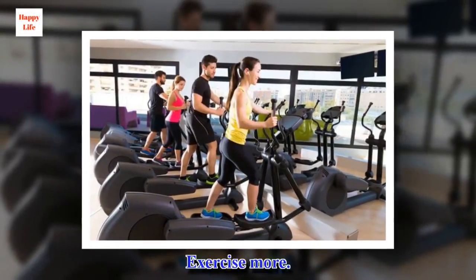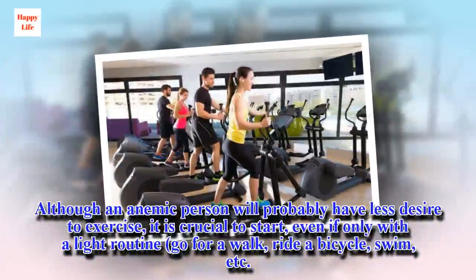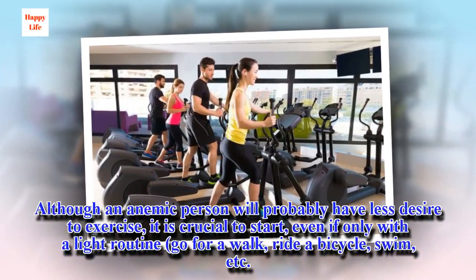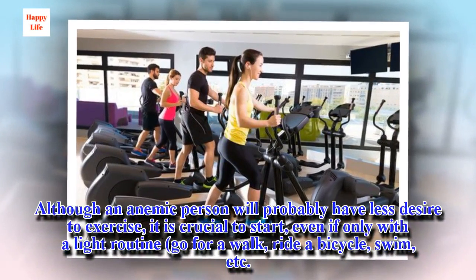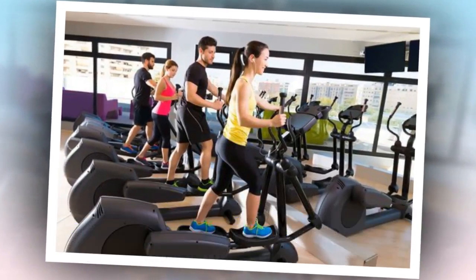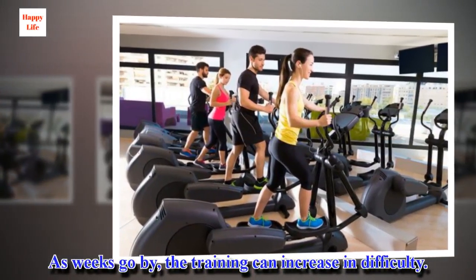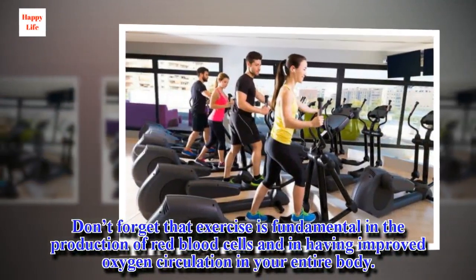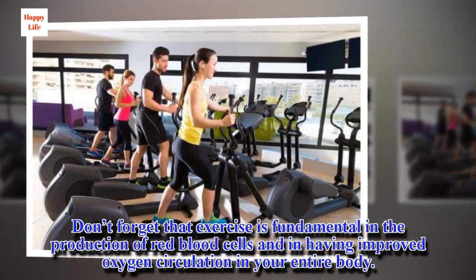Exercise more. Although an anemic person will probably have less desire to exercise, it is crucial to start, even if only with a light routine — go for a walk, ride a bicycle, swim, etc. As weeks go by, the training can increase in difficulty. Don't forget that exercise is fundamental in the production of red blood cells and in having improved oxygen circulation in your entire body.